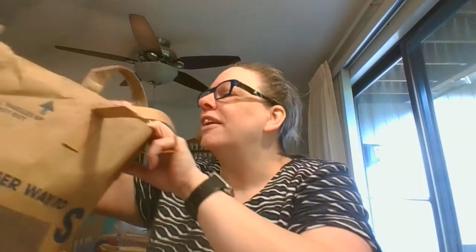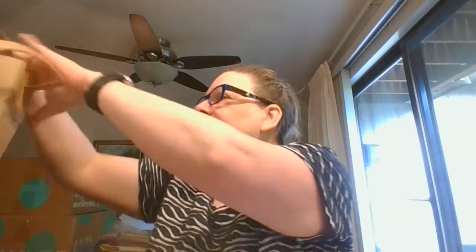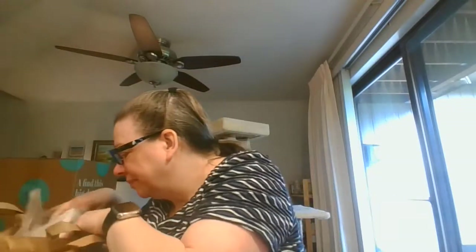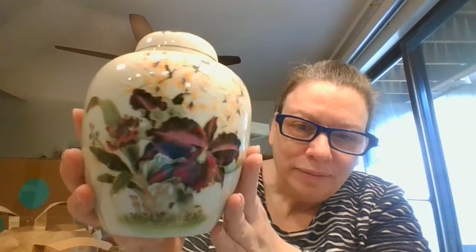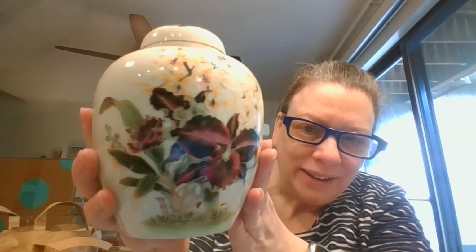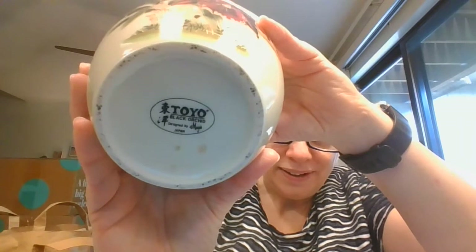That was all from Value Village in my area — it could be called Savers in yours. And then this is the stuff I picked up from a local thrift store. I've got a ginger jar — that beautiful orchid on there, and then there's more painting on the top. It's marked Toyo, Japan. I just love that purple — so pretty.